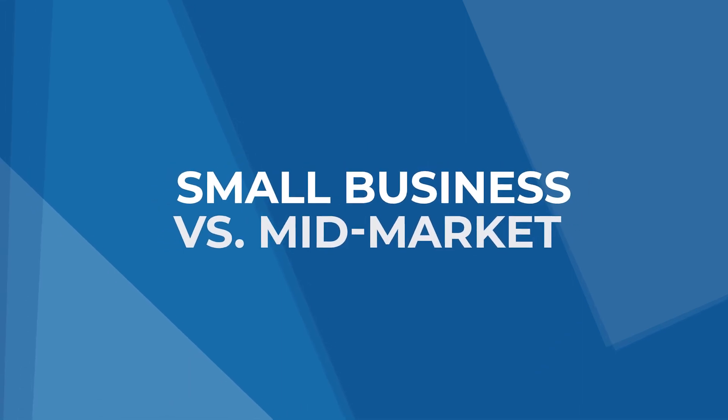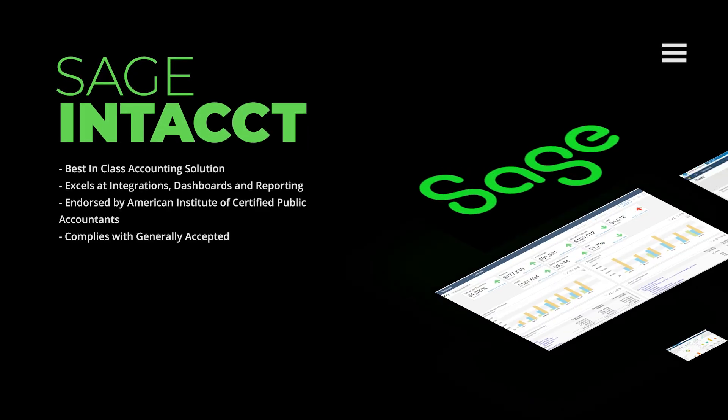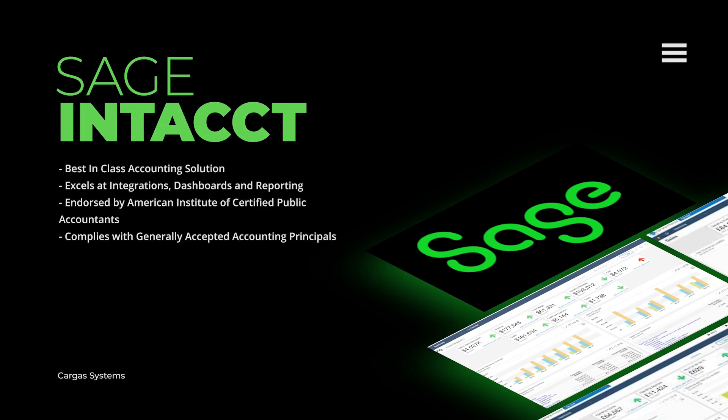Let's compare these solutions based on growth potential, accessibility, and pricing. As your business grows, you'll need more specialized accounting features. Sage Intacct is a best-in-class solution that excels at integrations, dashboards, and reporting, which makes it a logical choice for growing organizations.